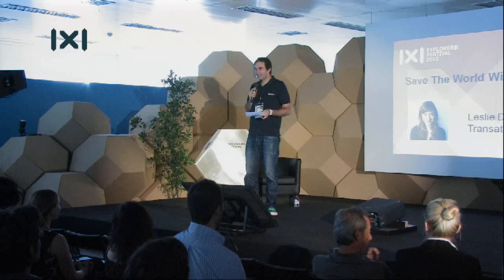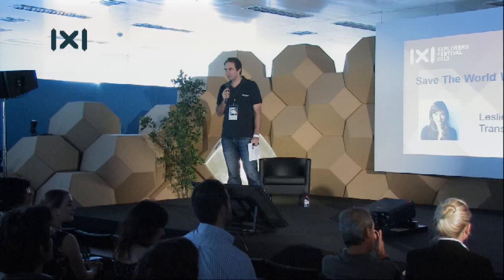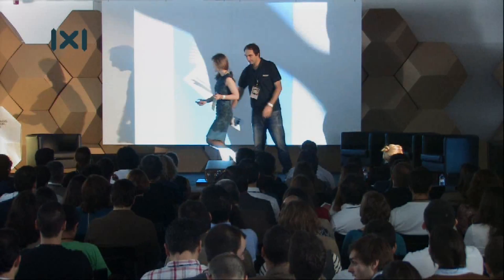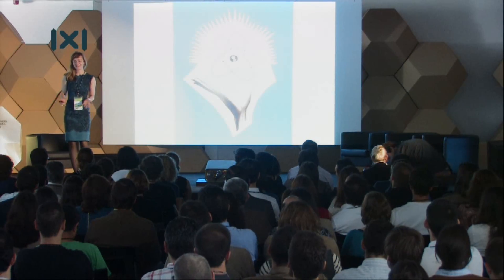Next up is Leslie Doohan from Transmotic Power. Thank you so much, and thank all of you. This is really exciting to be here. I'm going to be talking about nuclear power for my 12-minute session — about the industry's past, why it's in its present situation, and most interestingly, where it might be in the future.